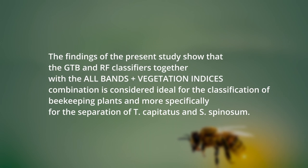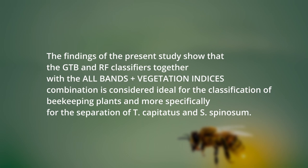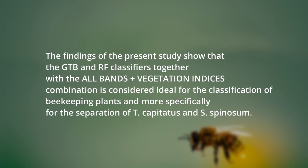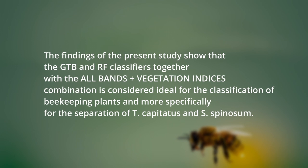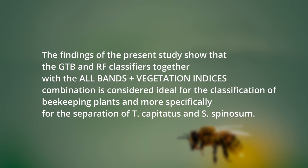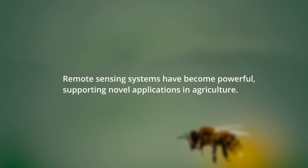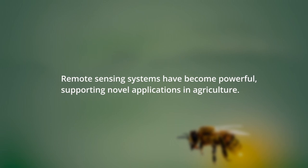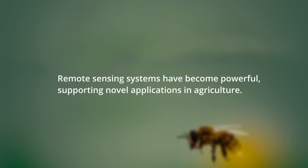Our findings show that the Gradient Tree Boost and the Random Forest classifier, together with the combination of all bands of the drone and the vegetation indices, is considered ideal for the classification of the apicultural plants, and more specifically for the separation of Thymus capitatus and Sarcopoterium spinosum. Furthermore, we saw that remote sensing systems have become powerful tools supporting novel applications in agriculture.